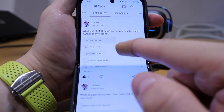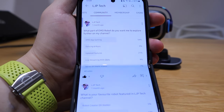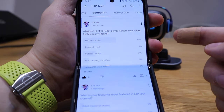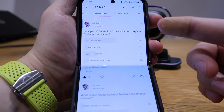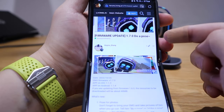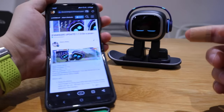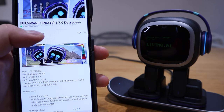I then narrowed it down further asking what part of the EMO robot you want me to explore further. Number one at 54% was EMO app gaming. I was planning to do that on this video, but I recently found out there's been a 1.7.0 firmware update for EMO, so let's go through what's new.